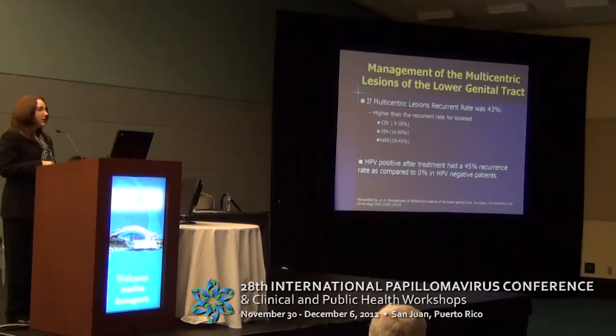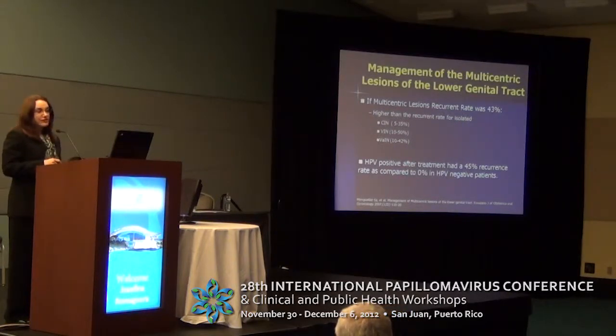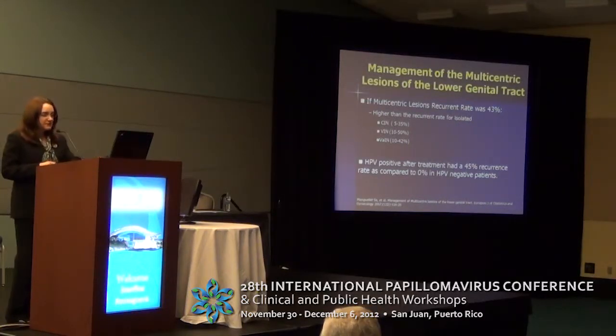One key consideration when talking about the lower genital tract is that many of these lesions are multicentric, and if you have a multicentric lesion, the possibility of recurrence is higher — around 43%. Recurrence rates for CIN are 5–35%, VIN 10–50%, and VAIN 10–42%, compared to 43% for multicentric lesions. HPV-positive status after treatment has a 45% recurrence rate, compared to 0% in HPV-negative patients. HPV typing should therefore be considered when evaluating which lesions have a higher rate of recurrence.